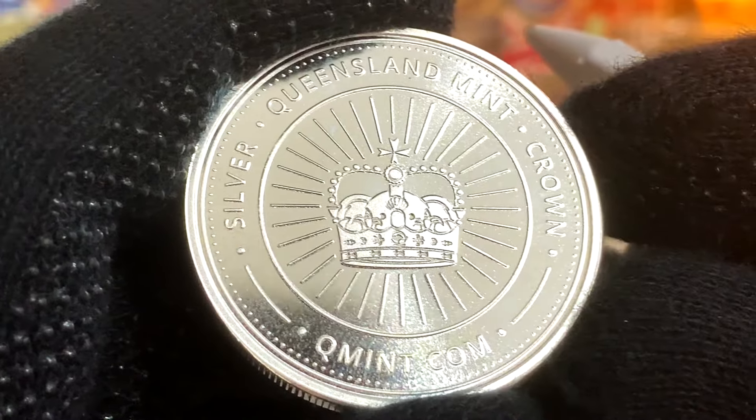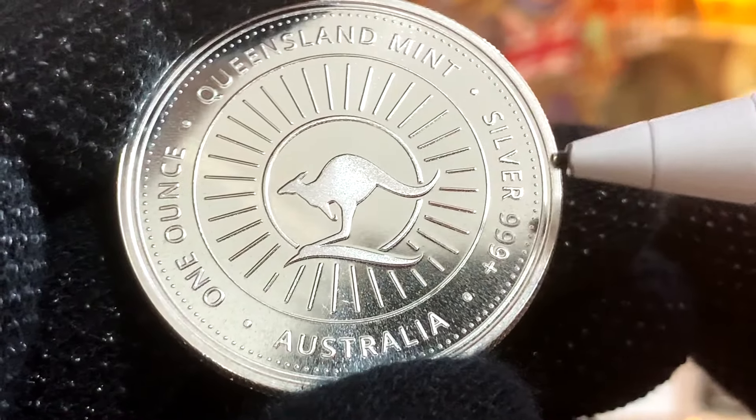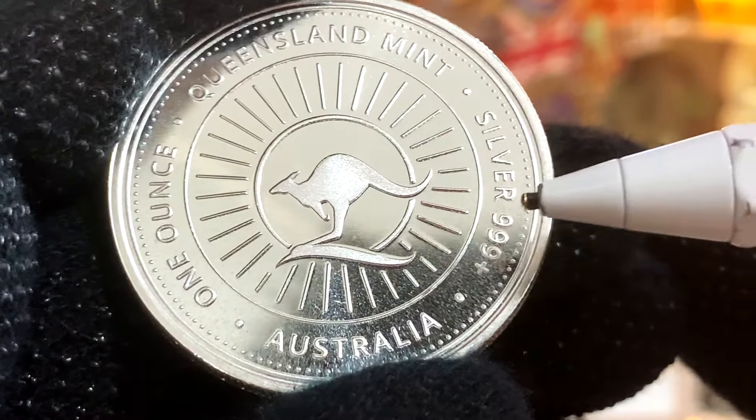This round is in pristine condition, extremely shiny, and it's struck in medal orientation. So when I flip it to the reverse, we can see the kangaroo logo of the Queensland Mint surrounded by radial lines. Right above, we have the name of the mint, and surrounding that we have the composition of the metal: 1oz silver, .999+. Just below that, we have the country of issue — Australia. Both the Silver Crown and the Kangaroo Bar are generic bullion pieces, so there are no mintage numbers available.